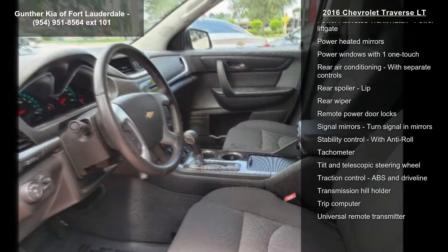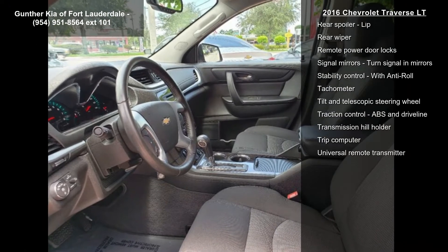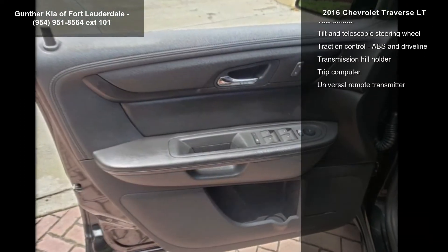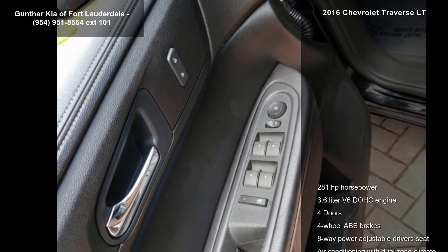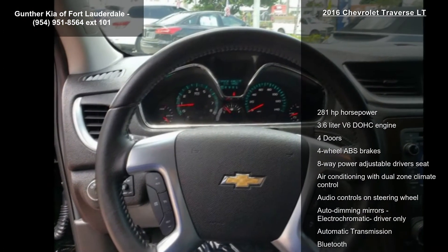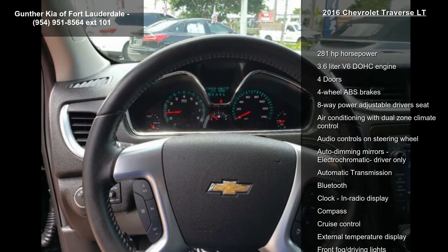Additional features include 4-wheel ABS brakes, 8-way power adjustable driver's seat, air conditioning with dual-zone climate control, audio controls on the steering wheel, auto-dimming electrochromatic mirrors for the driver, and automatic transmission.